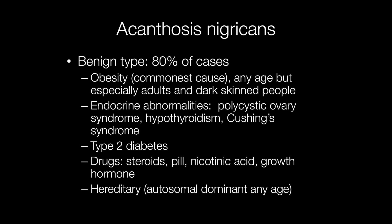Approximately 80% of cases are associated with benign conditions. The most frequent association is with obesity. This may occur at any age but usually occurs in adults, particularly in dark-skinned individuals.